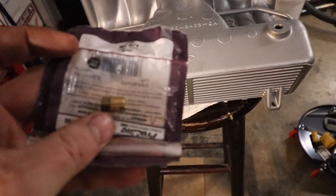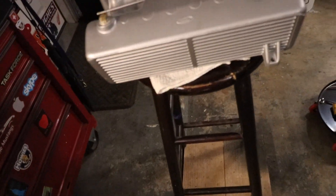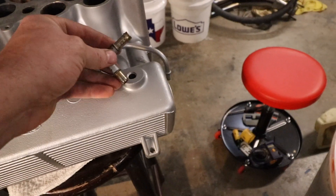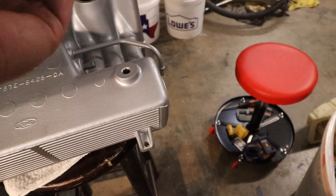These little guys - thanks Lowe's. This one here was your EGR port, and this one over here was the PCV. These just pull out - they're pressed in.